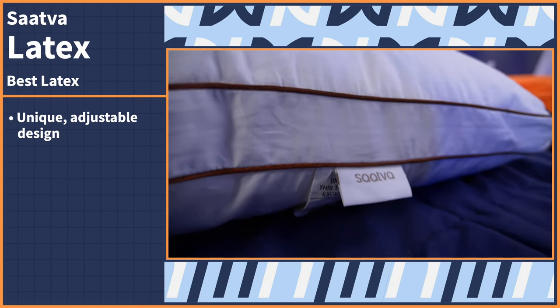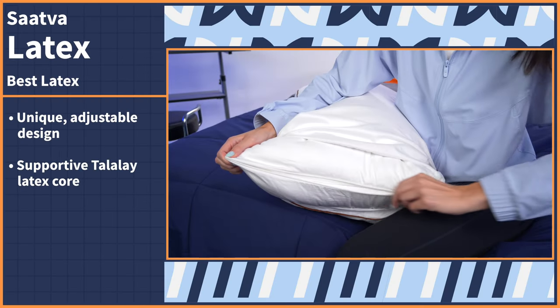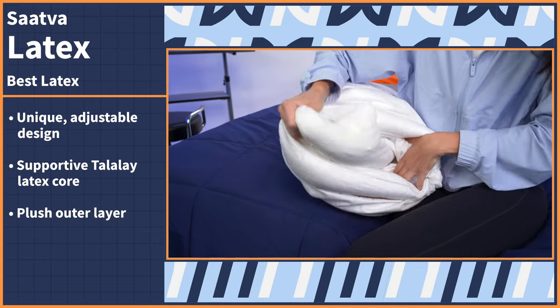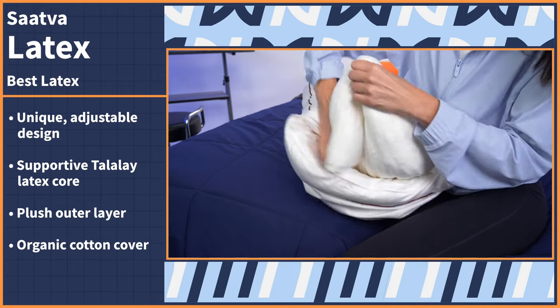Latex pillows are popular because they're super cool, supportive, durable, and hypoallergenic. The Saatva Latex Pillow is all that and more, and it has the perfect loft for all side sleepers of all body types. This unique and luxurious pillow features an adjustable design of a supportive Talalay latex core wrapped in a plush outer layer of down alternative fiber, all held together in an organic cotton cover.